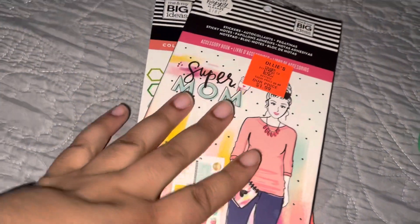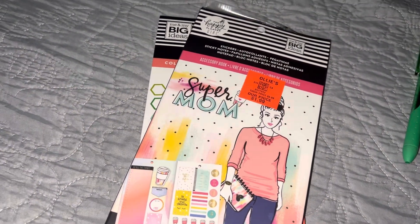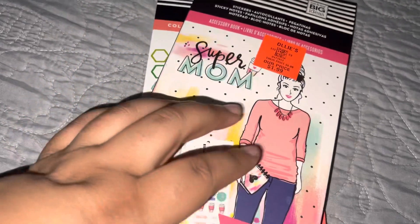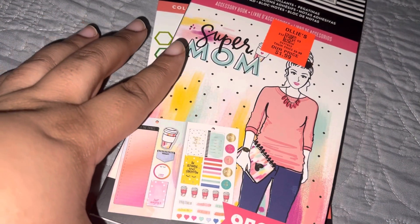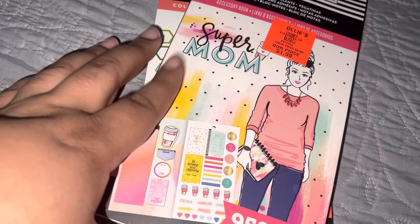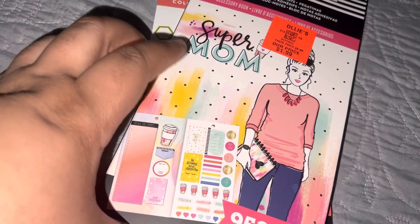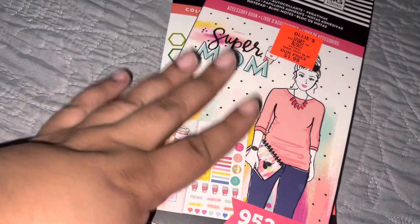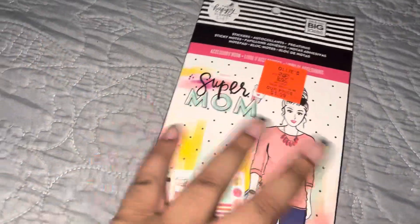I like this one a lot too because I do use a lot of box stickers for everything. She also sent me this one, and I actually know what I'm going to do — I'm going to give this to my daughter. She's a full-time employee and a mom and she has a very busy schedule, so I'm going to give this to her.